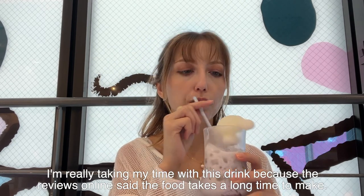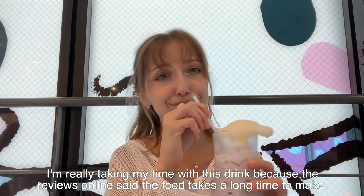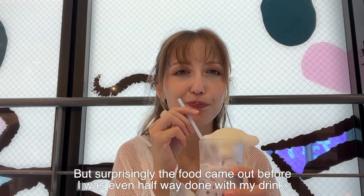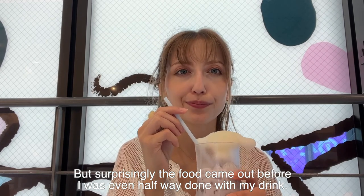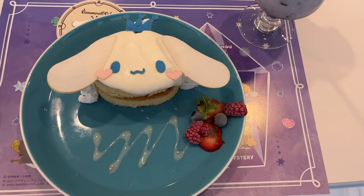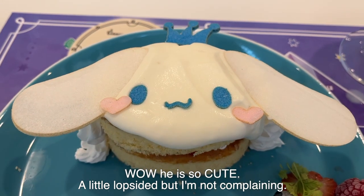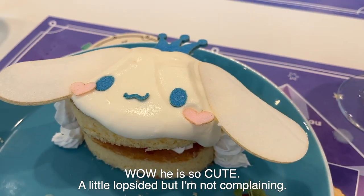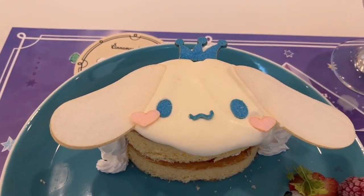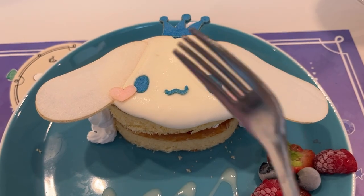I'm really taking my time with this drink because the reviews online said the food takes a long time to make. But surprisingly, the food came out before I was even halfway done with my drink. Wow, it is so cute — a little lopsided but I'm not complaining. This is the most adorable cake I've seen.